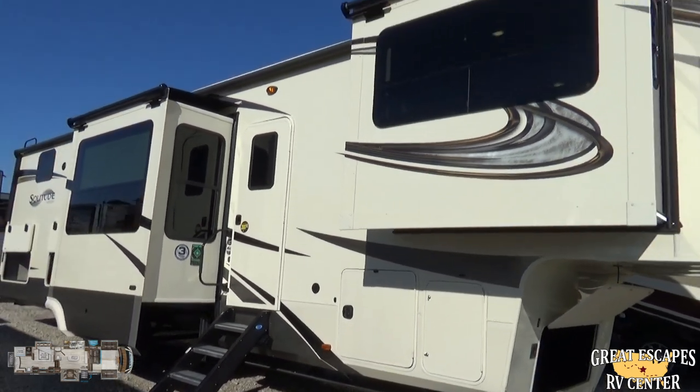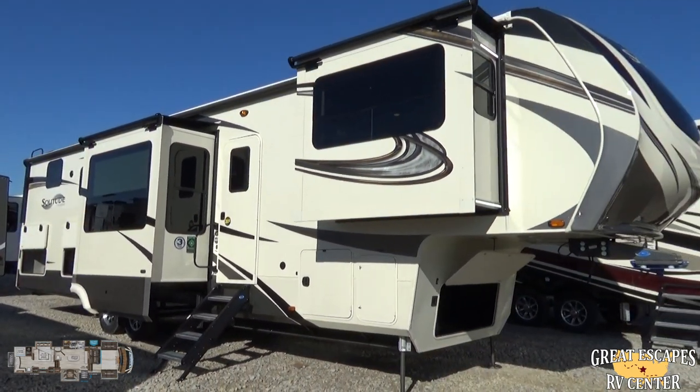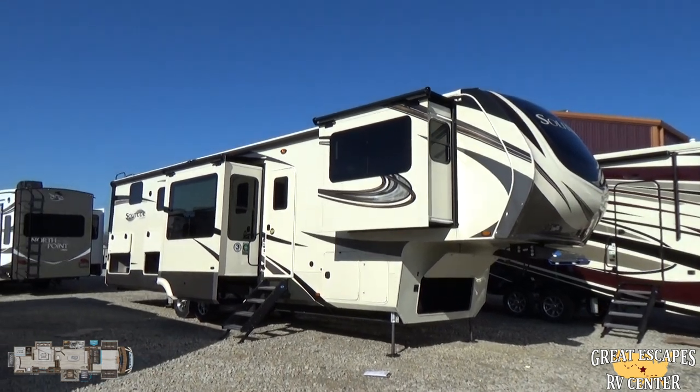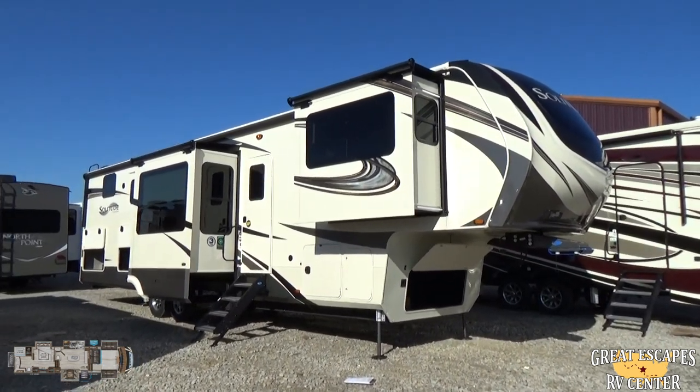My name is Chris Frye from Great Escapes RV Supercenter. Come check us out at both locations. We have many highly skilled salespeople who love to work with you. You guys have a wonderful day — thank you.